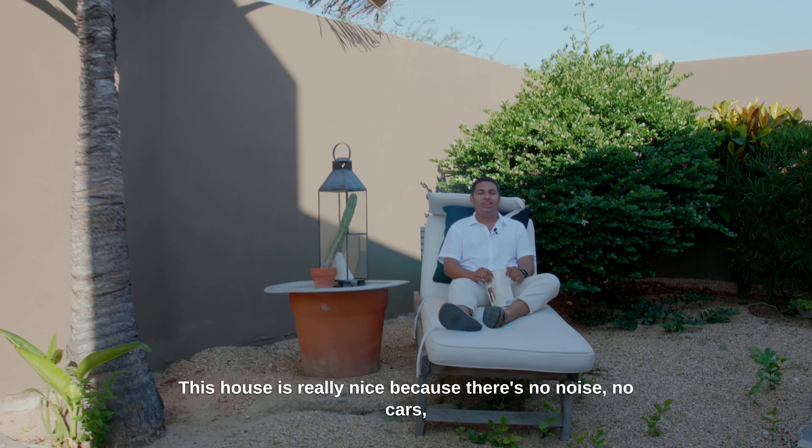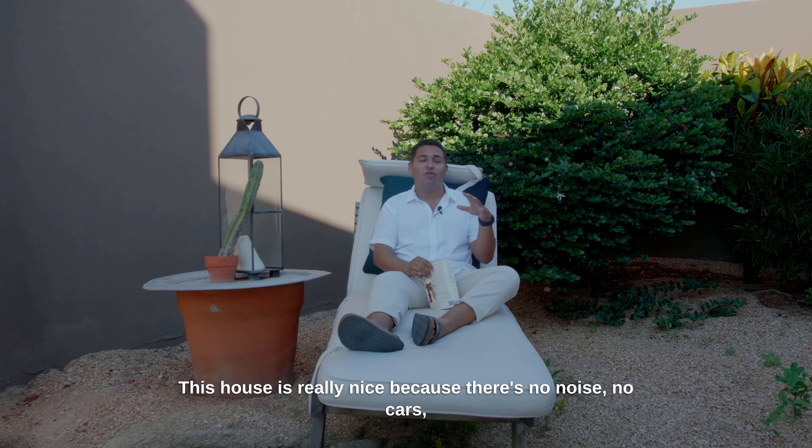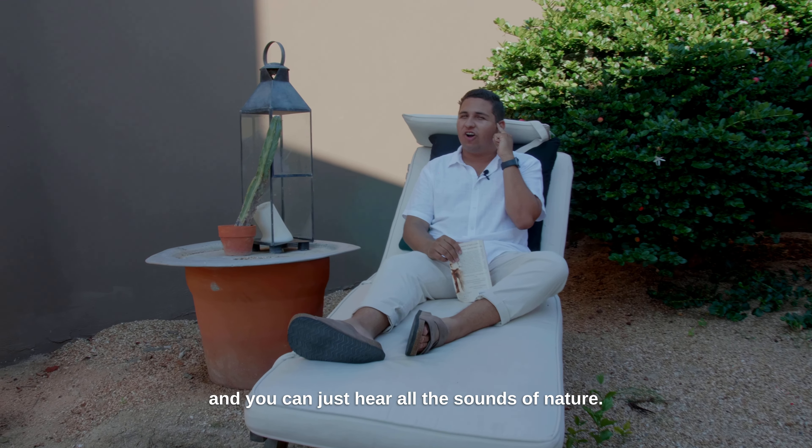This house is really nice because there's no noise, no cars, and you can just hear all the sounds of nature.